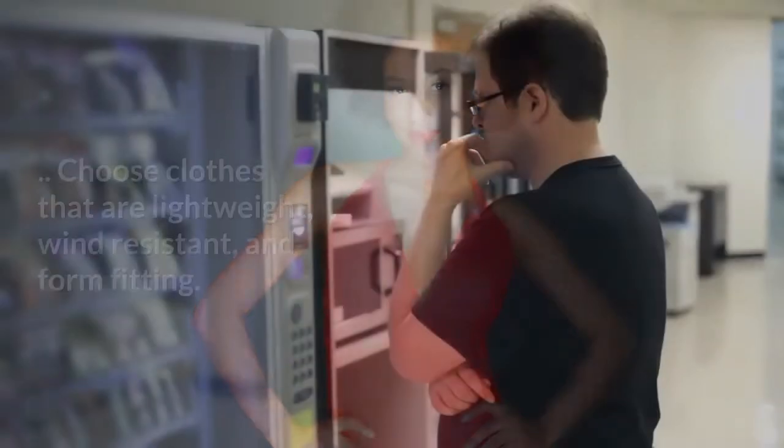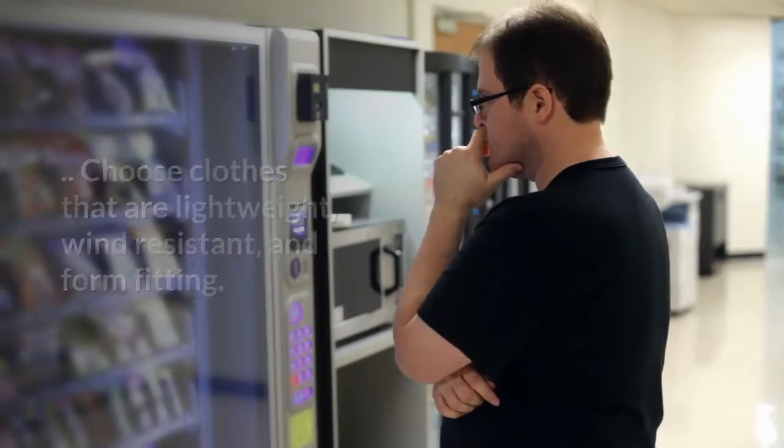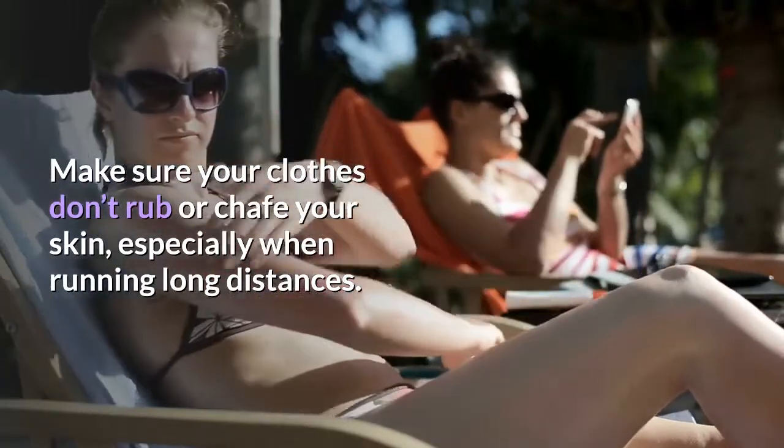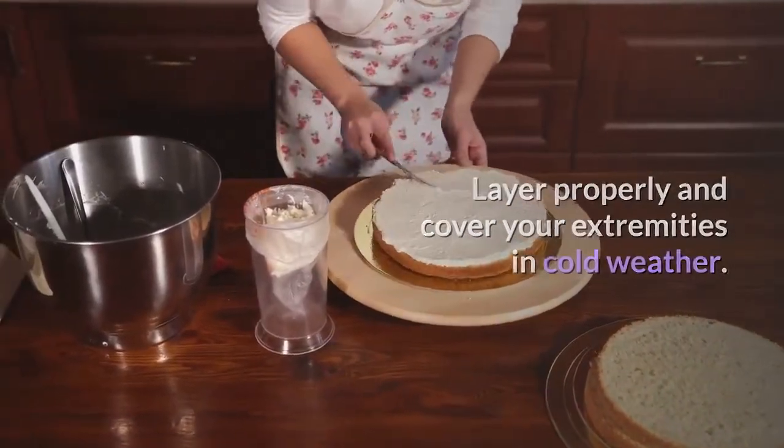Tip 7: Dress the part. Choose clothes that are lightweight, wind resistant, and form fitting. Make sure your clothes don't rub or chafe your skin, especially when running long distances. Layer properly and cover your extremities in cold weather.